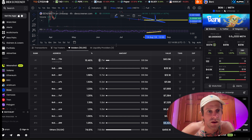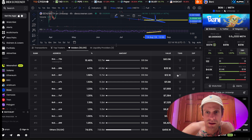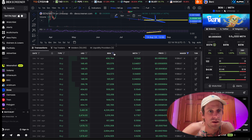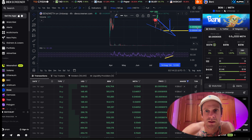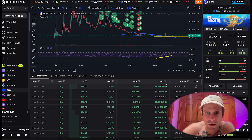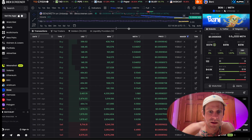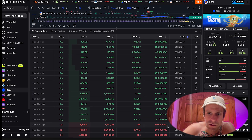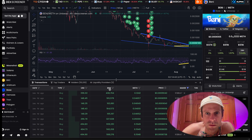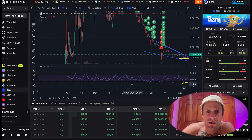We've got some pretty decent high-conviction holders here. Top 10 are all holding over six thousand dollars worth. Number two holder has twenty-five thousand dollars in his wallet. Number three holder has twelve thousand dollars in his wallet. He was buying all the way down to a nine hundred thousand dollar market cap, then kind of stopped — but he's holding and hasn't sold any since around the five hundred thousand dollar market cap level.